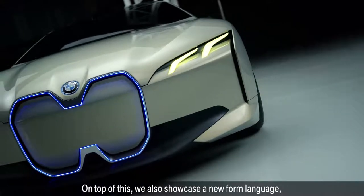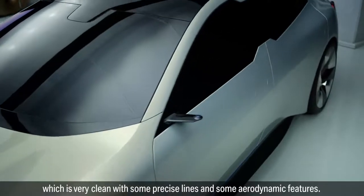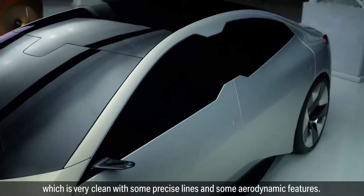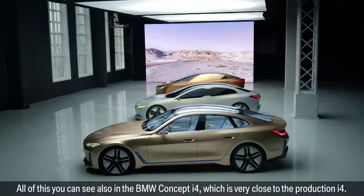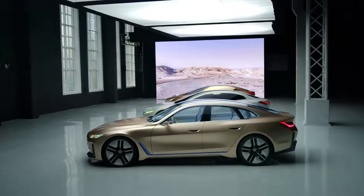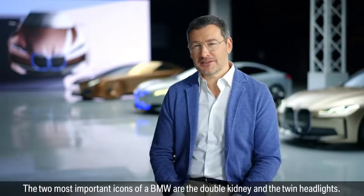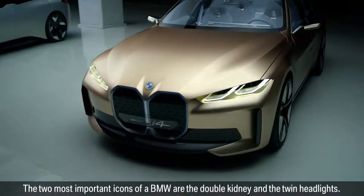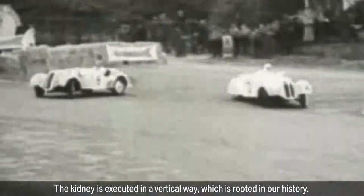On top of this, we also showcased a new formal language which is very clean, with some precise lines and aerodynamic features. All of this you can also see in the BMW Concept i4, which is very close to the production i4. The two most important icons of the BMW are the double kidney and the twin headlights. The kidney is executed in a vertical way, which is rooted in our history.